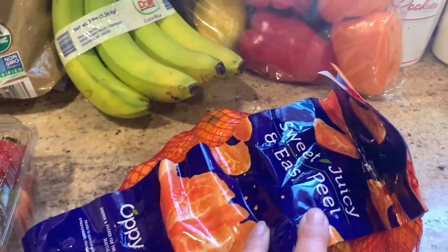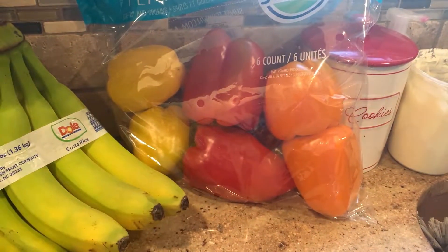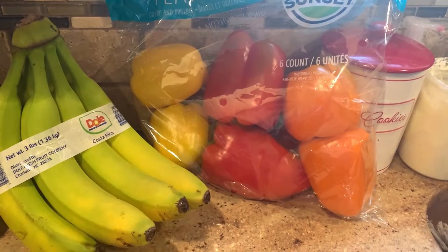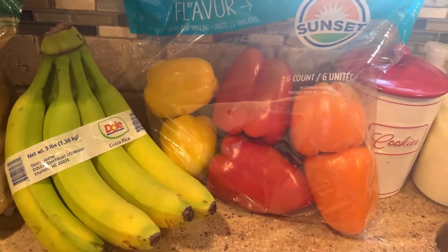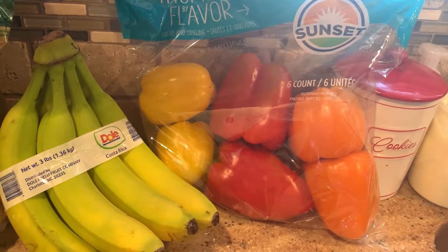I also picked up these bell peppers. My husband and I cook with bell peppers all the time. I'm also planning on making a taco dip with them for the Super Bowl — it's a super simple but delicious recipe.